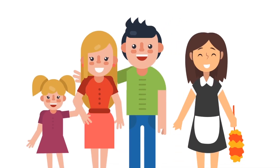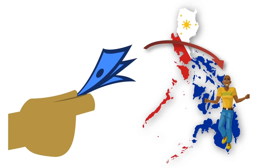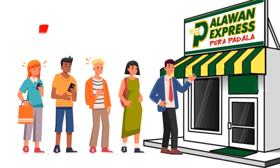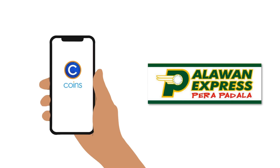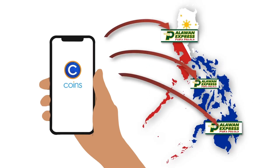Do you or someone at home need to send money to loved ones in the country but can't go out or don't want to wait in line? No need to worry, because now you can send money directly from your phone to Palawan Express Pera Padala anywhere in the country via the coins.ph app.